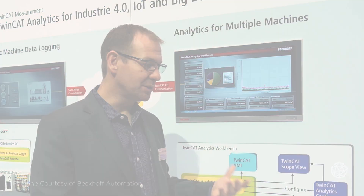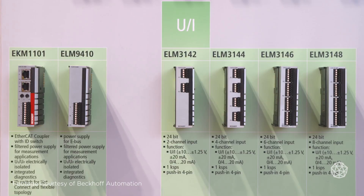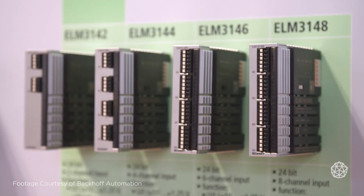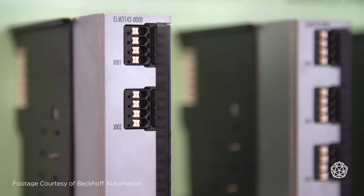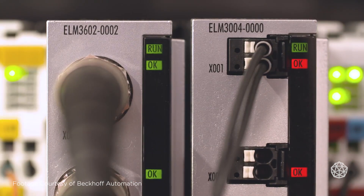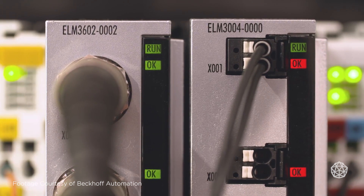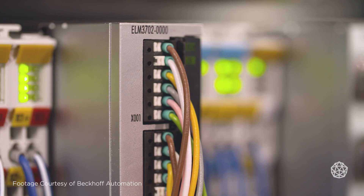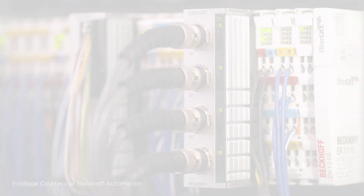We can couple some of these small devices with data analytics running on them with I/O terminals. Bekoff provides over 300 different unique I/O terminals, bringing in any kind of sensor data you can think of — even if it's on a legacy field bus. So either adding new sensors to the machine and gathering new data that maybe wasn't available, or harnessing a lot of the data that's already existing in the machine.